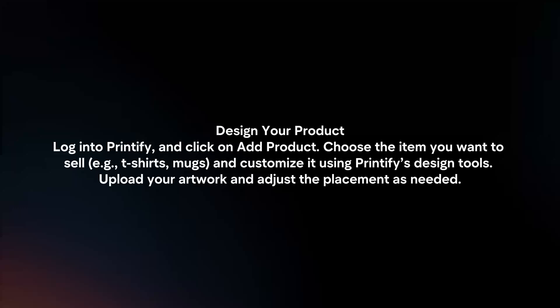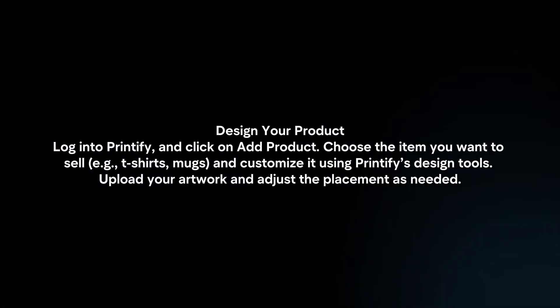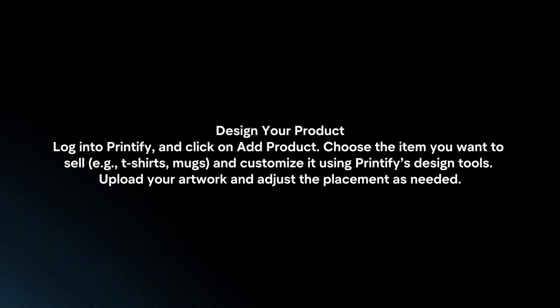Design your product. Log in to Printify and click on Add Product. Choose the item you want to sell and customize it using Printify's design tools. Upload your artwork and adjust the placement as needed.